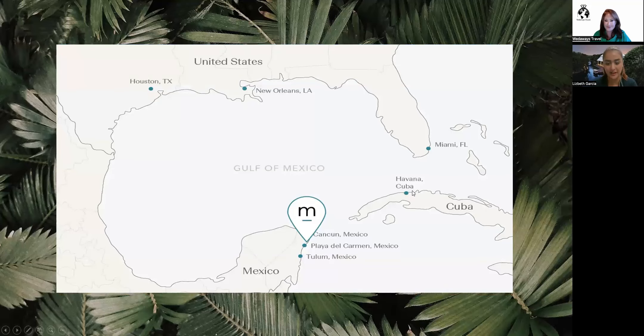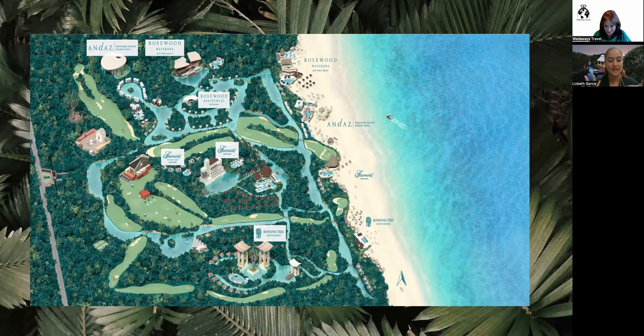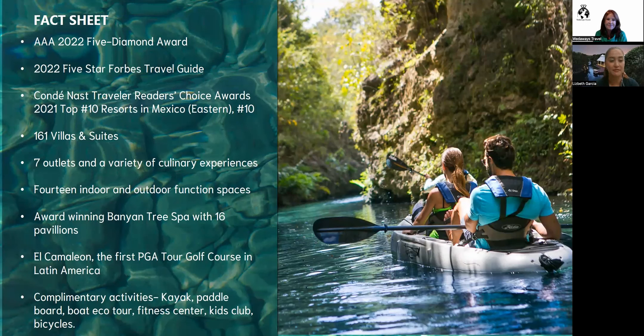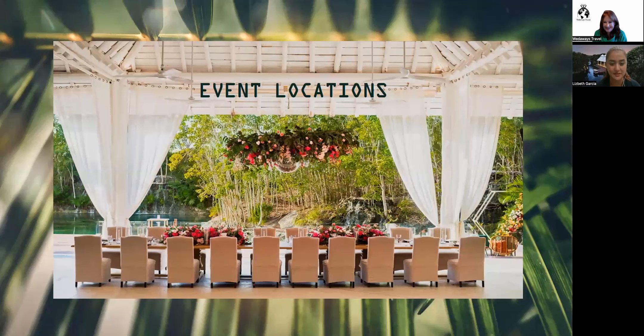Here on the map you can see where we are located — near Cancun and Playa del Carmen, right in the middle. Banyan Tree is located inside the Mayakoba complex, which also includes beautiful properties such as Fairmont and Rosewood. We are gated, so security is not a problem — we have security from the complex and from the hotel itself. As a quick overview: we hold a AAA Five Diamond Award, a Five-Star Forbes rating, and we have 161 villas and suites. Now let's focus on the weddings and event locations.